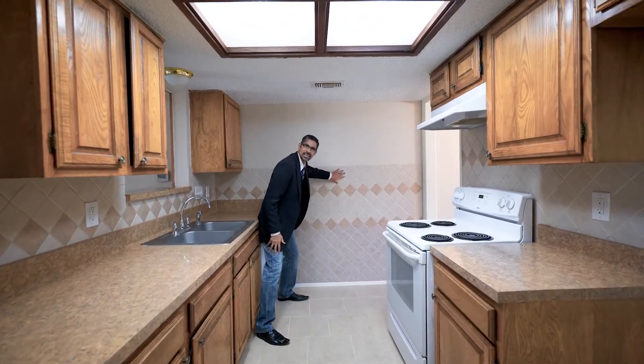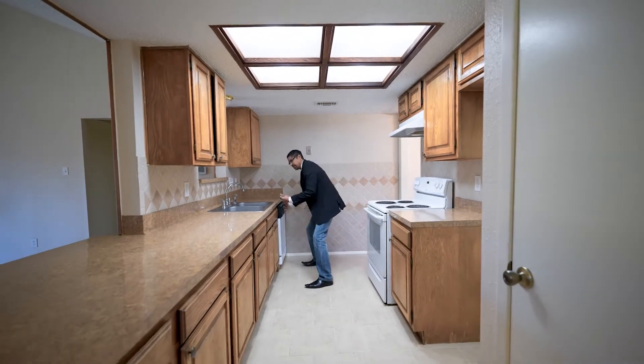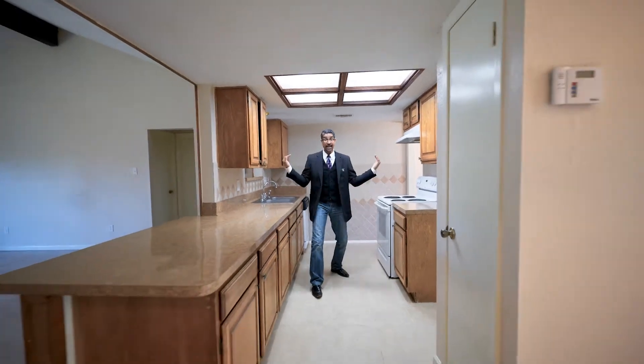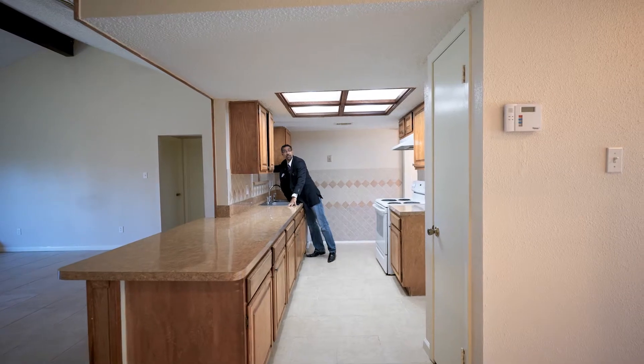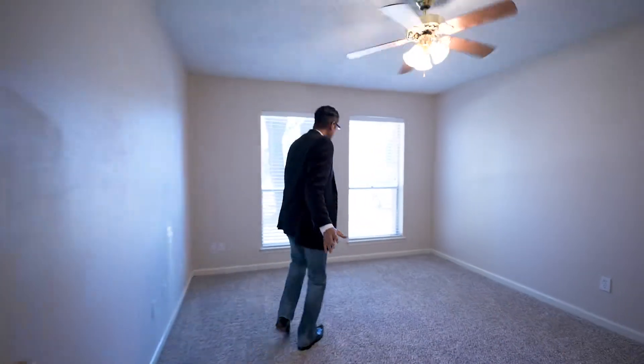And guys, here in the kitchen — look at the tile. Isn't this nice? You've got your dishwasher, you've got everything you need here. Galley-style kitchen. You can serve in, entertain a little bit if you like. Look how easy it is coming right off the kitchen and you're right into your secondary bedroom.